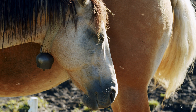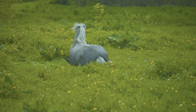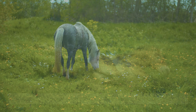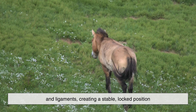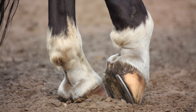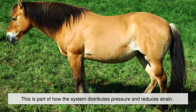What makes the stay apparatus even more impressive is how effortless it is. Once engaged, the horse doesn't need to consciously hold itself up. The weight of the body naturally tightens the tendons and ligaments, creating a stable, locked position. You might notice a resting horse cocking one hind leg and shifting its weight to the others — this is part of how the system distributes pressure and reduces strain.